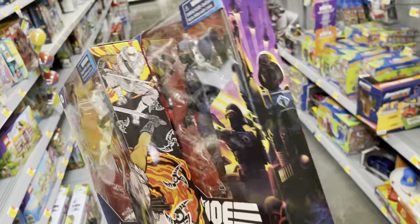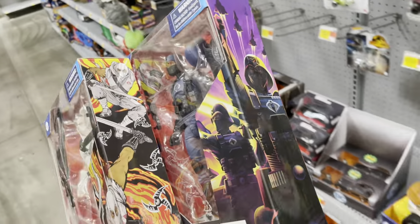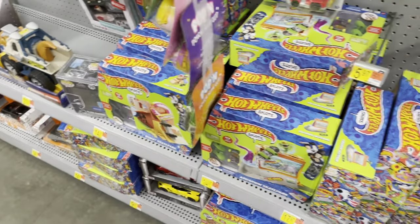Toy hunting at Walmart - I already found these two on the shelf. They're rare but they are out there if you keep hunting. Never stop until you find them. Good luck everybody, and down here looking at the Hot Wheels.